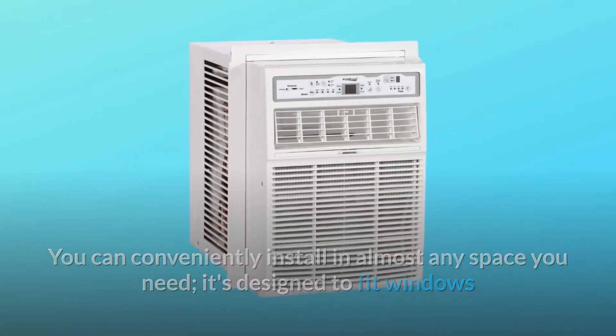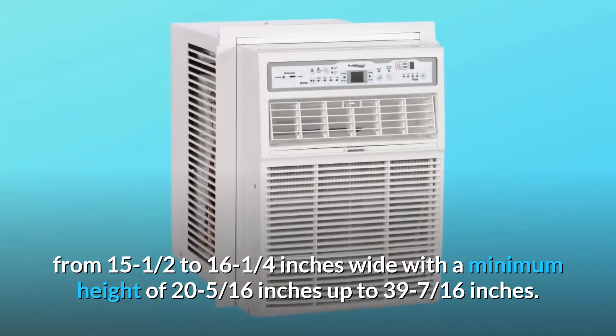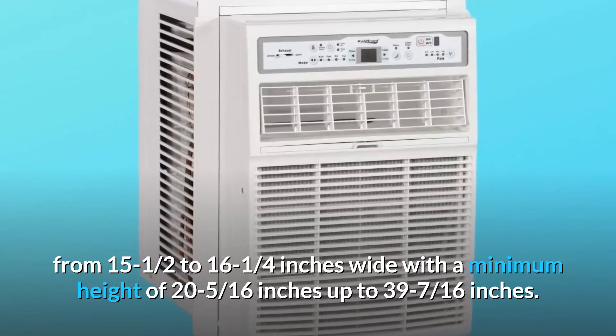It's designed to fit windows from 15-1/2 to 16-1/4 inches wide, with a minimum height of 20-5/16 inches up to a maximum of 39-7/16 inches.